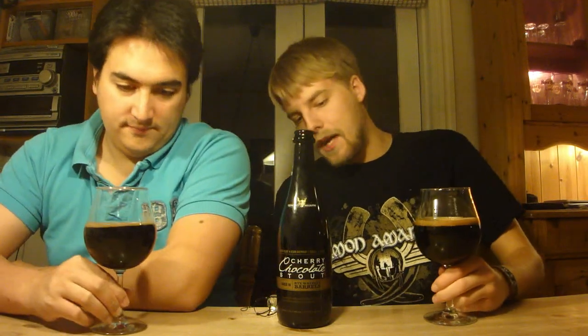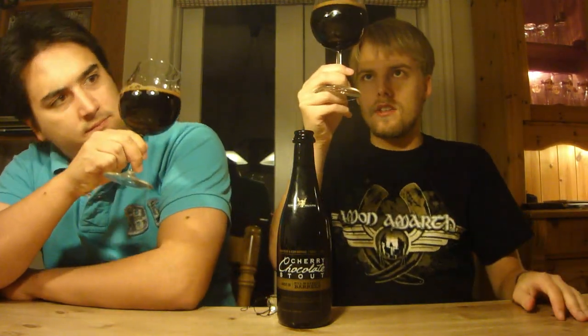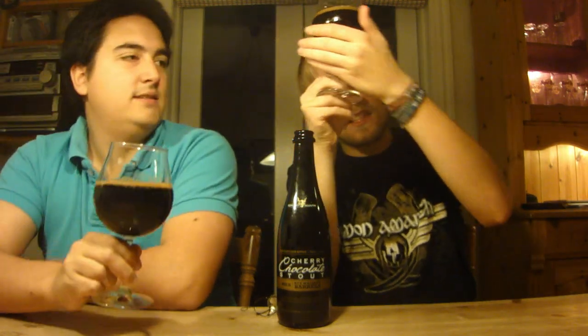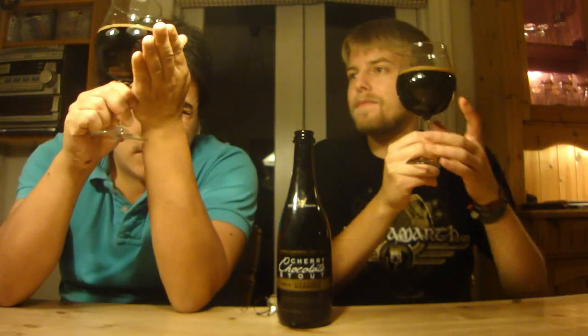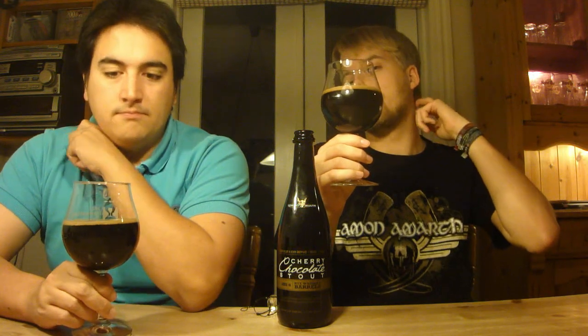We've got the rye whiskey barrel version of the cherry chocolate stout poured. It's a pretty black color — I thought I got some reddish notes but not really, that was just from the light. It looks pretty darn black. There's a nice little tan, roasted looking head on it.